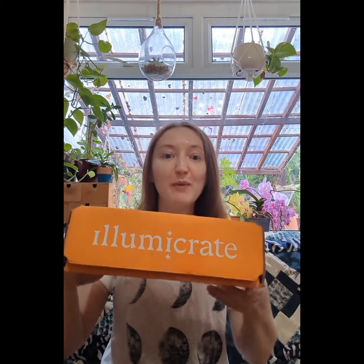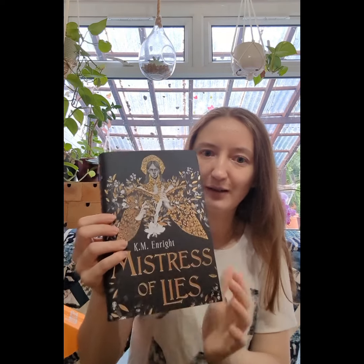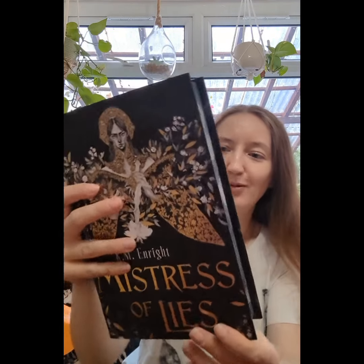I've got another Illumicrate box with me — this could be my monthly box or it could be the exciting special edition. I think it is, and it looks incredible. I haven't seen it before and I didn't know how well it would look in black, because I've seen the original cover, but this is so much better. It looks so good with all the black and the gold.